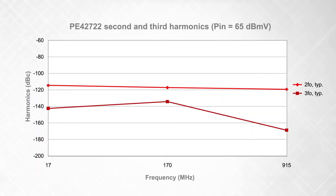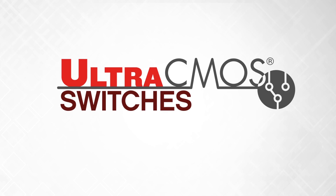The PE-42722's unmatched linearity performance is enabled by Ultra-CMOS, the only technology capable of addressing the linearity challenge of the future. Superior performance, higher reliability, exceptional linearity — Ultra-CMOS switches.